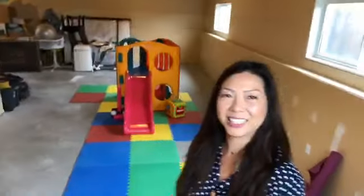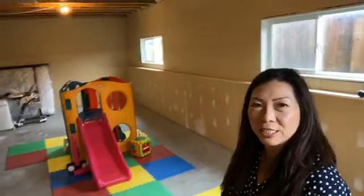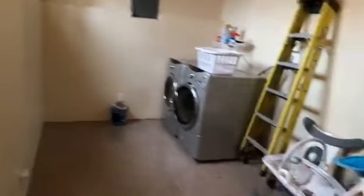Who wants to see me go down the slide? When you get to the bottom of the stairs, there's the landing. If you go to the left, you have the washer and dryer — it's a good-size laundry room. High windows over here as well.